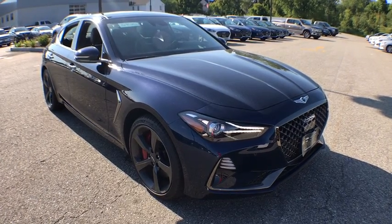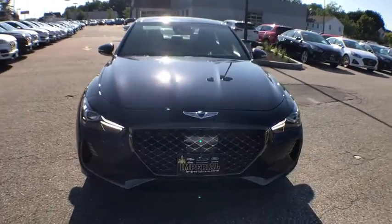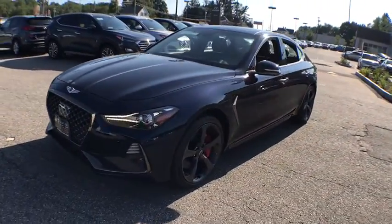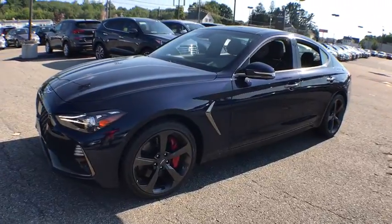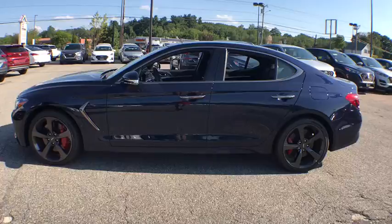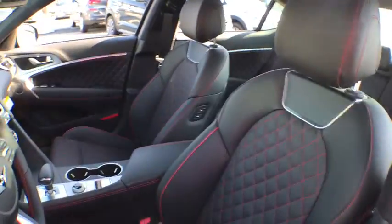Stop by and take a look at the 2019 Genesis G70. Impressive engine performance and exquisite handling push the Genesis G70 to the front of the pack. Fully integrated technology, off-the-chart safety features, and the luxurious interior and exterior styling of this vehicle all distinguish this vehicle from the rest.